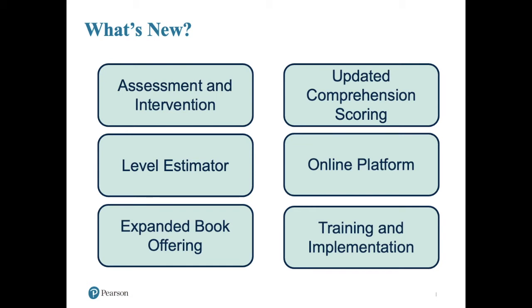The level estimator is a great companion tool for the benchmark assessment. DRA includes benchmark assessments for kindergarten through eighth grade. The level estimator is a quick word-reading tool that you can use if you don't have any prior information about a student's reading level — you can administer the level estimator and it will give you an idea of where to begin your benchmark assessment, which can save a lot of time for students that are either really high above grade level or far below grade level.